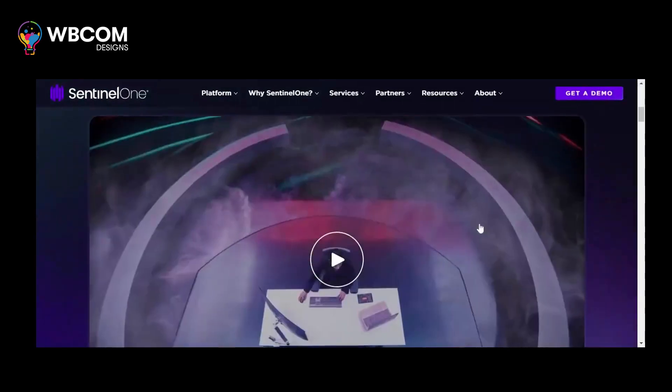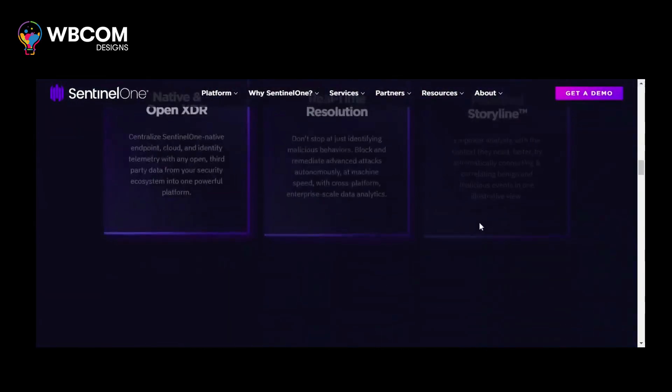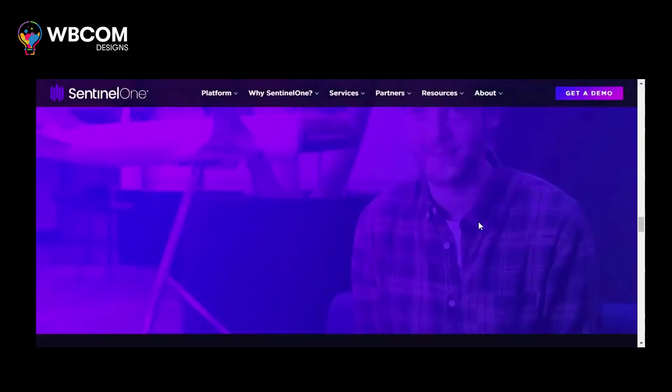At number 4, Sentinel-1. Sentinel-1 is an autonomous endpoint protection platform that combines AI and behavioral analysis to detect and mitigate advanced threats.